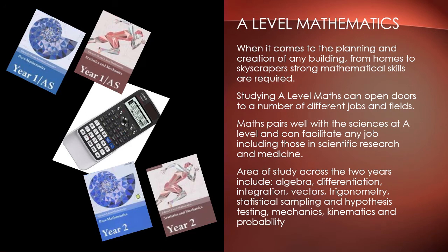A level maths is a stimulating and challenging course. It will allow you to increase your mathematical knowledge and advance your mathematical techniques. It will lead to many versatile qualifications. The course consists of pure maths, statistics and mechanics. Some of the key topics are shown on the slide.